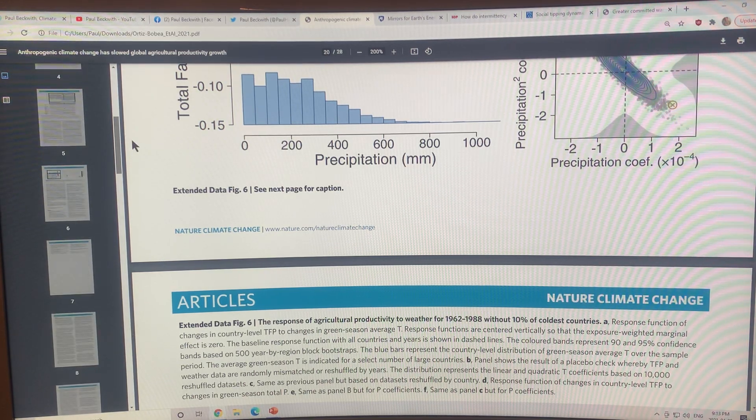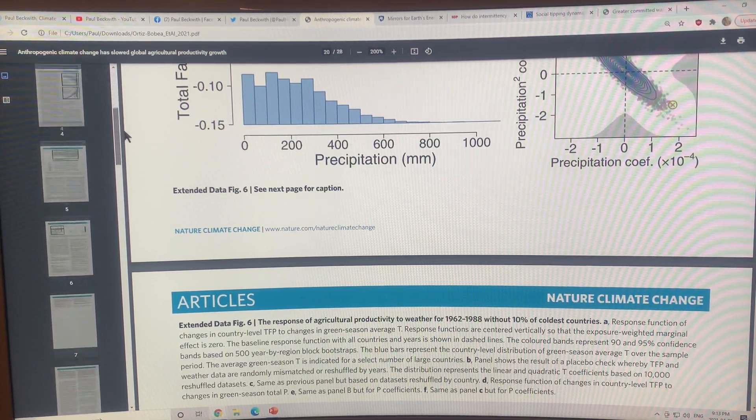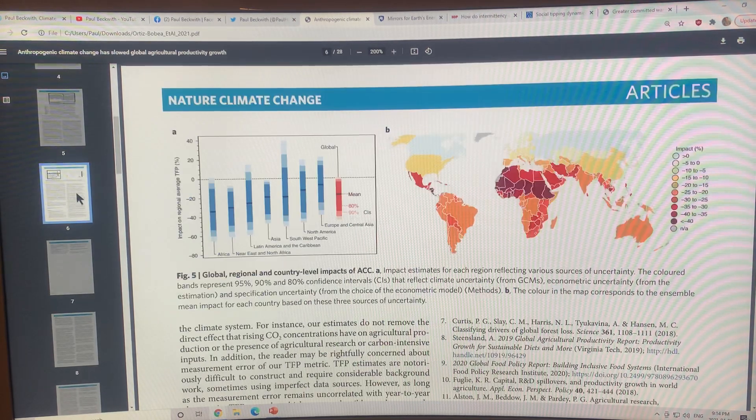That's the gist of the study. The most significant results are those two plots — one showing the global and country-level TFP impact, and one showing the geographic distribution on a map. The global food supply has already been severely reduced by anthropogenic climate change. Thanks for listening.